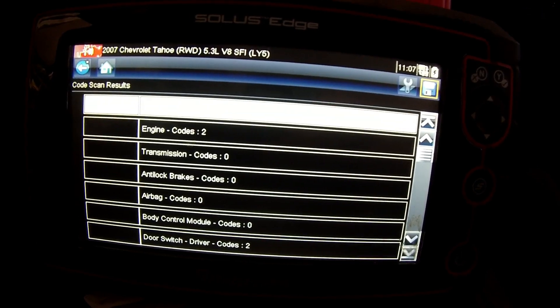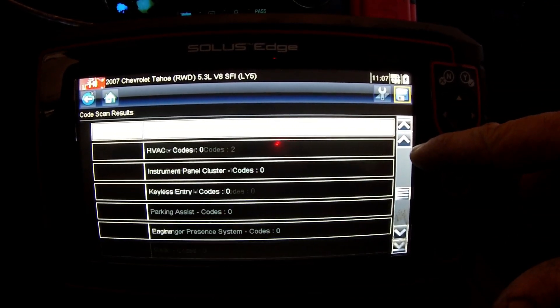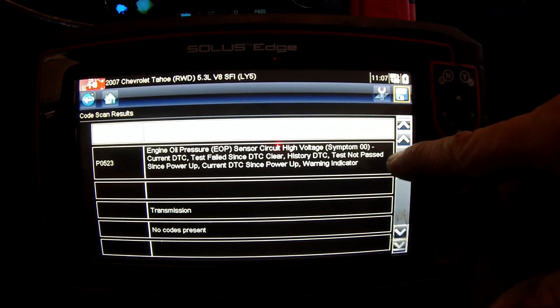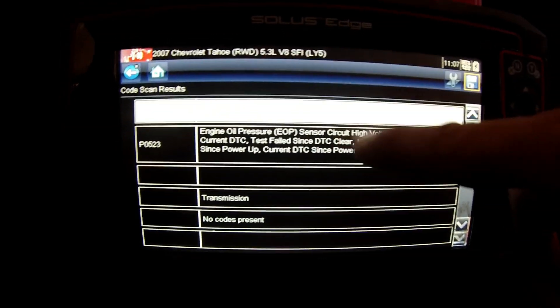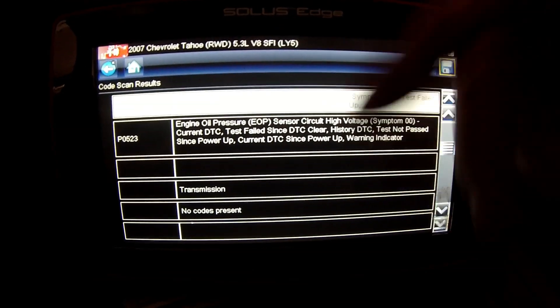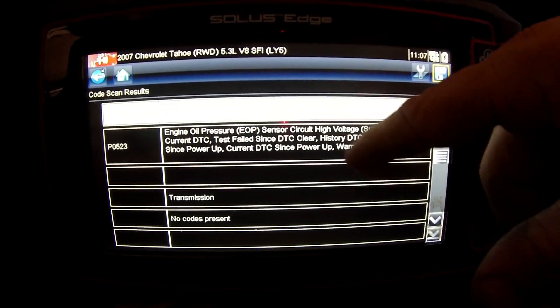We've got two engine codes. There's a driver door switch code - I'm not worried about that. Let's see what's going on with the check engine light. We've got a P0521 and a P0523 - oil pressure sensor performance and oil pressure circuit high voltage. High voltage usually means something is unplugged, damaged, or there's a cut or broken wire.